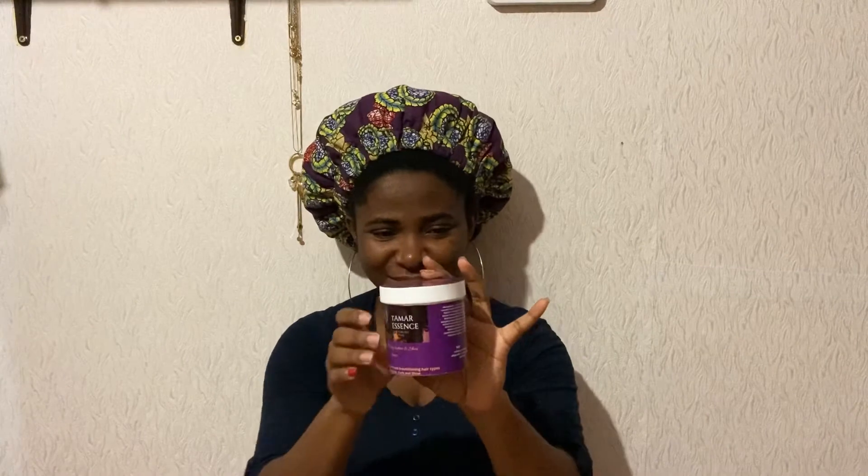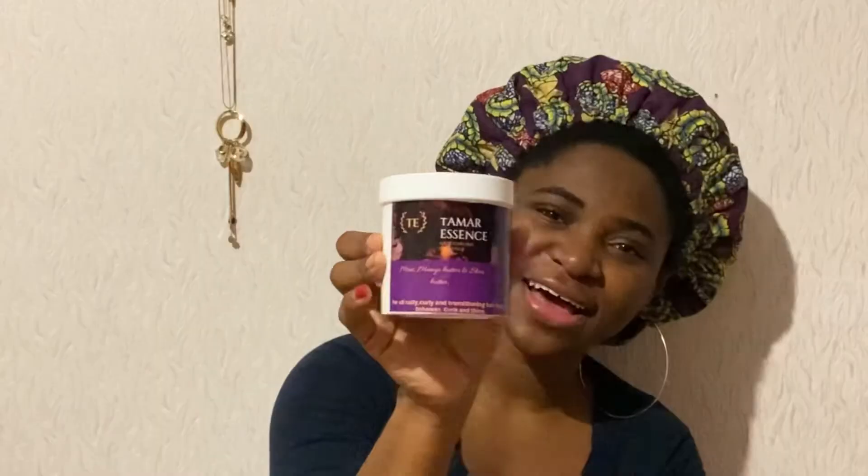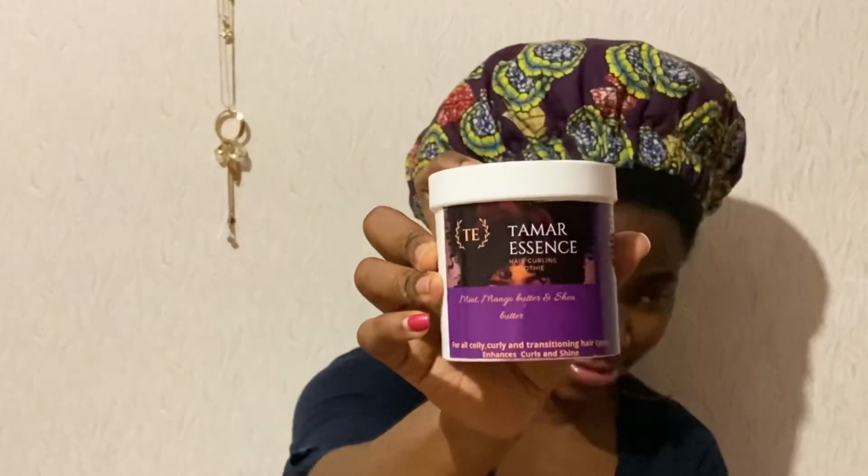So this is how the product looks — it's a new brand. This is like the first product they are releasing and I get to try it. How awesome is that? This is their curling smoothie — Tama Essence. Oh, this is nice! Oh my goodness. Well done, Tama Essence. Let's open it.